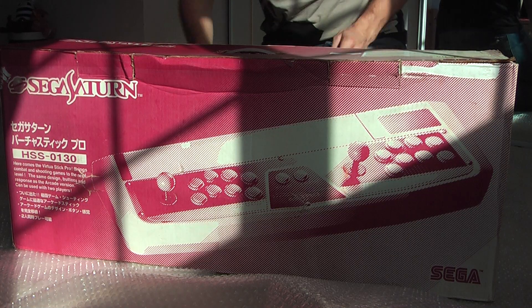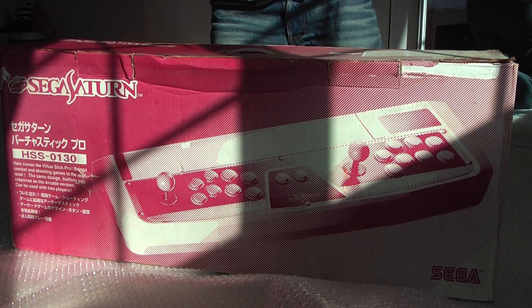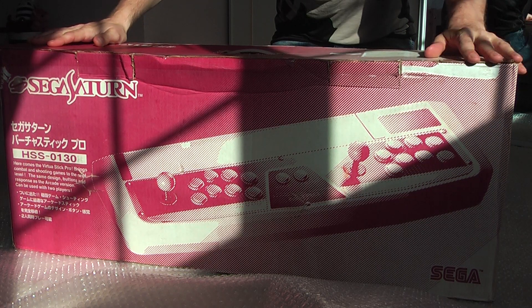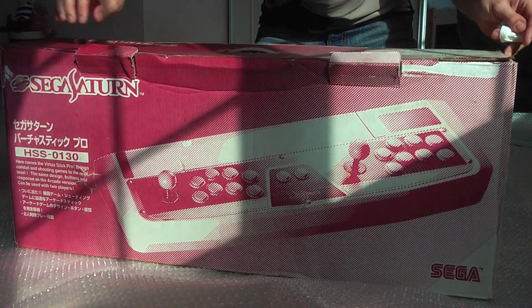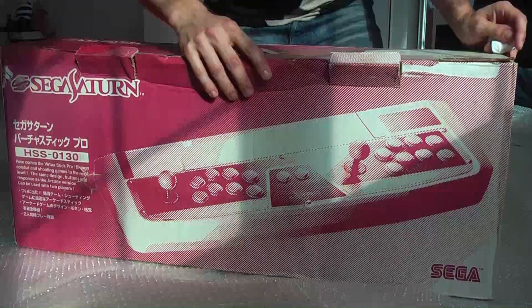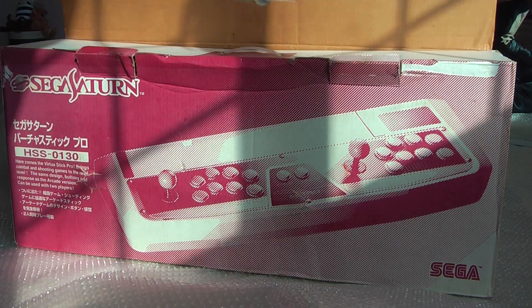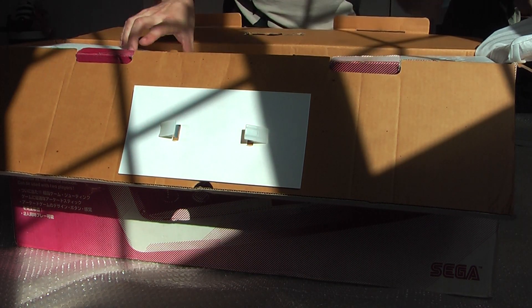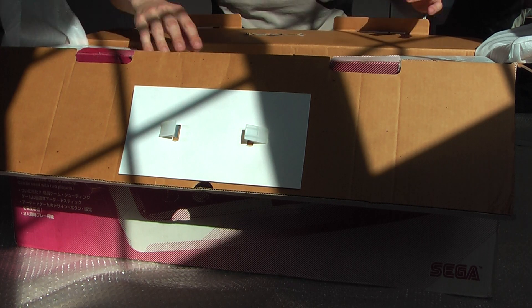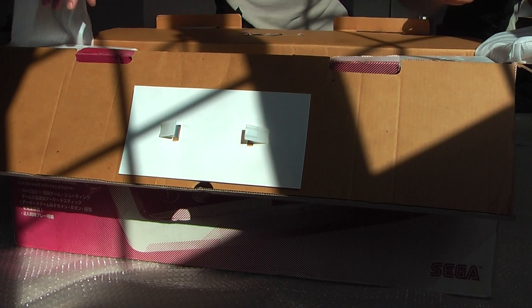Alright, so here it is — the Saturn Virtua Stick Pro. The two-player version of the Virtua Stick, which I know several of you do own. It was released as a kind of luxury peripheral for the Sega Saturn, with its impressive arsenal of fighting games, arcade games and shooters. Way back in 1994, about the time this was released, this was considered one of the best peripherals for the system, along with the disc drive.